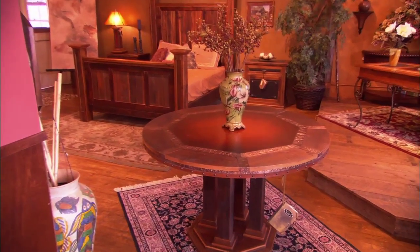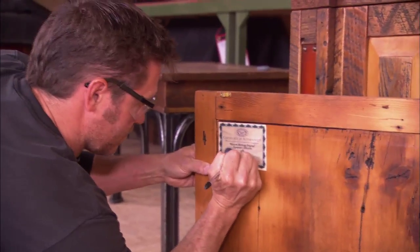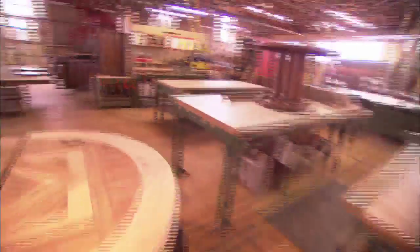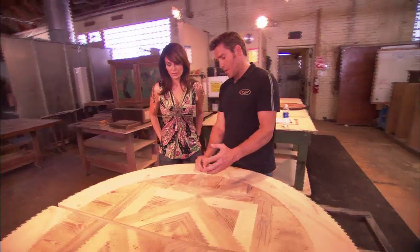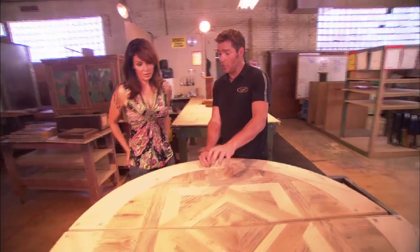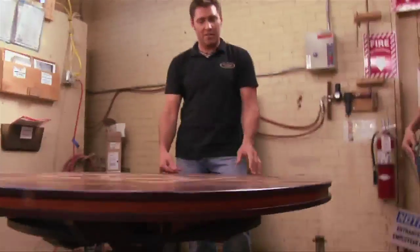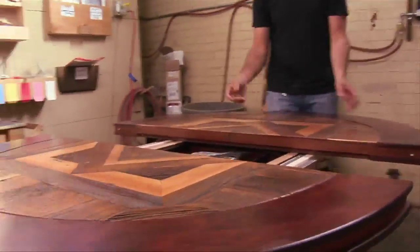Every handcrafted piece comes with the story of where the wood came from, and is signed by Tim McClelland himself. Here's a round dining table that's just getting ready to go into finishing. What you've got is a sanded product with all the different woods in here, and we're not using any stains or finishes on these woods. We've picked these woods for their inherent beauty.